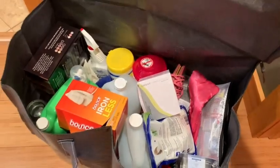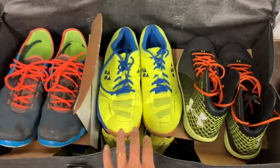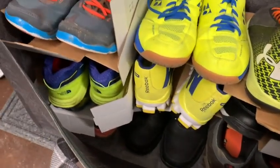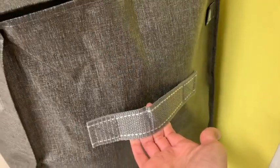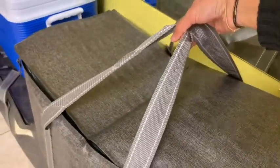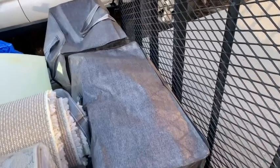These bags are easier to carry than those awkward-shaped boxes that you really can't get your arms around. They have two side handles and two carrying handles that wrap around the bottom of the bag, so they definitely make transportation easy.